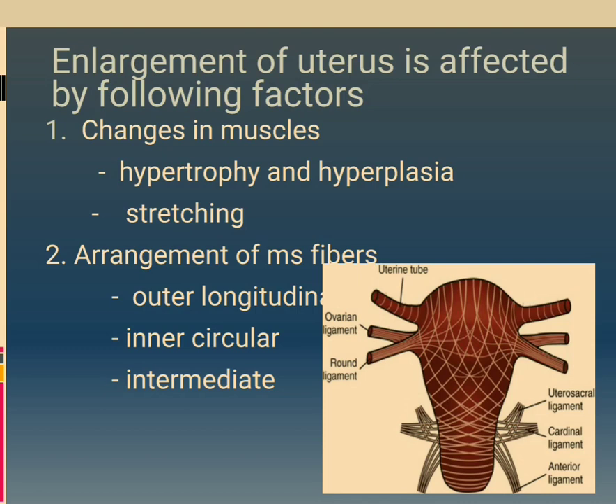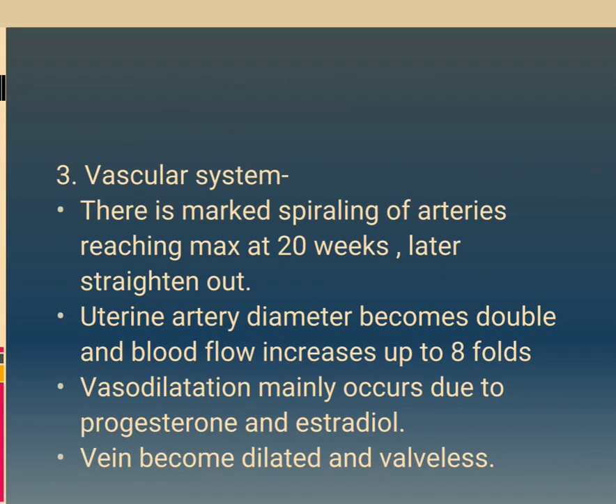Arrangement of muscle fibers: outer longitudinal, inner circular, and intermediate. Vascular system: there is marked spiraling of arteries reaching maximum at 20 weeks, then straightening out. Uterine artery diameter becomes double and blood flow increases up to 8 folds. Vasodilation mainly occurs due to progesterone and estradiol.